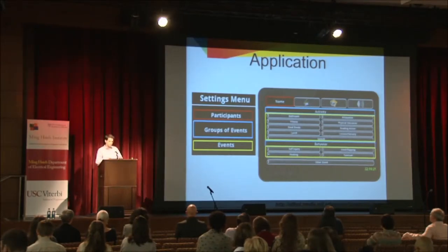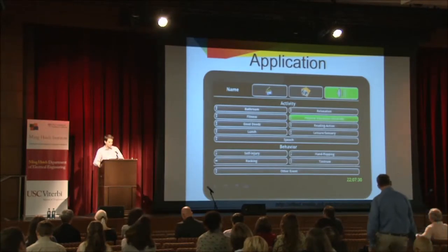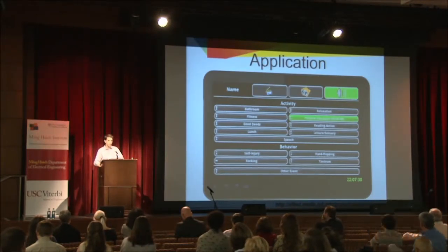The customization is very important because each individual is totally different from others. We put this application online so anyone can download it, and we want to give the code to everyone so they can change, adapt, and modify it — and hopefully improve it and share it with the rest of the world. Some of the capabilities include recording of multimodal information: you can take a video, record audio, and make various types of annotations.